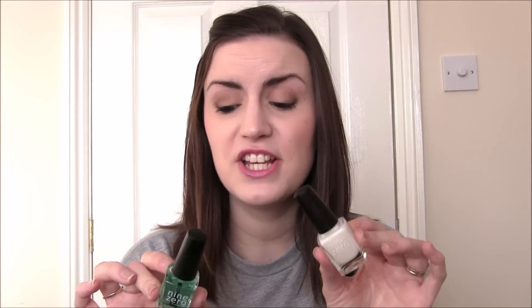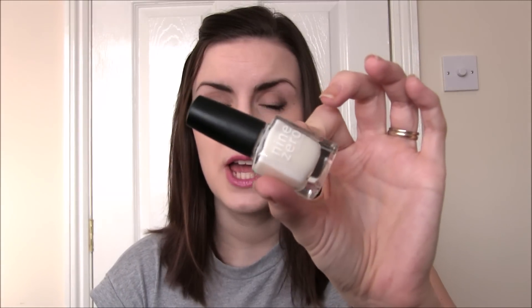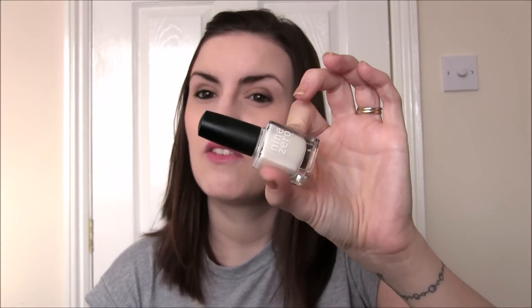I then picked up some base coats from Nine Zero Lacquer. I'd recently run out of my base coats completely and I didn't know which one of Jess's to go for, so I picked up both. The first one is Super Smooth, which is their Ridge Filling Base Coat - I love it because it's tinted. The clear one is called Stuck. I haven't tried either of them yet but I'm really looking forward to it. I like the idea of having one of each because sometimes I want a clear, sometimes I want a cream one.